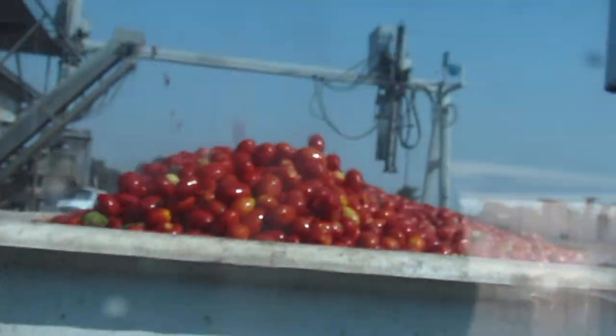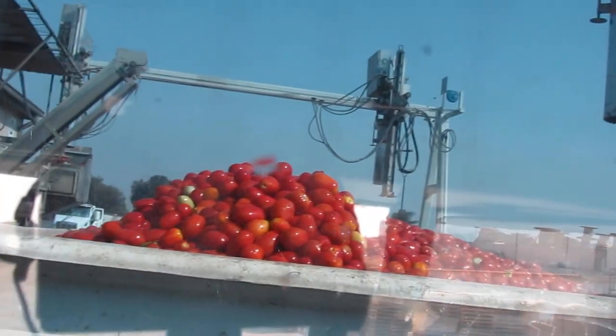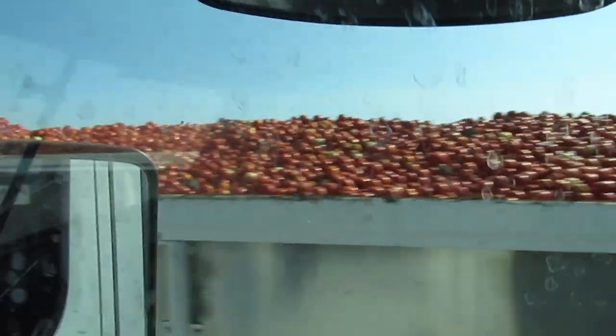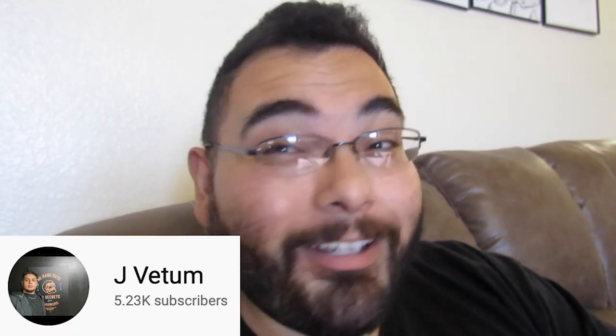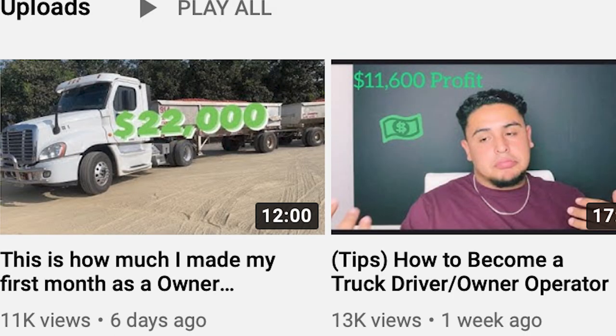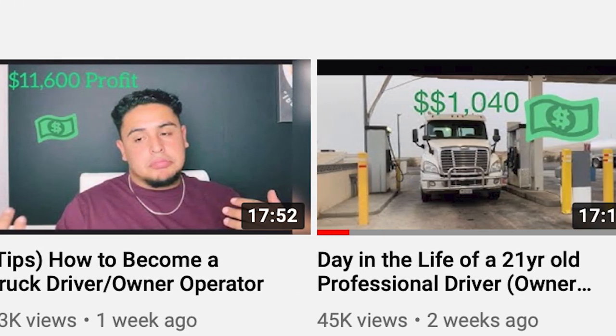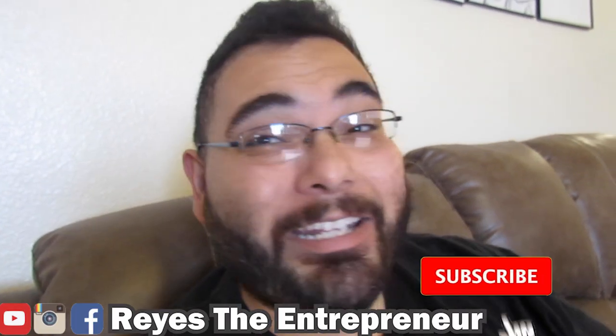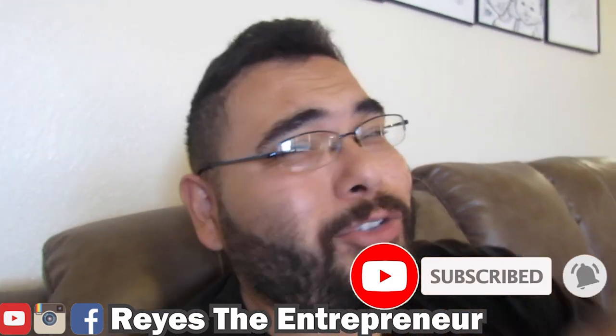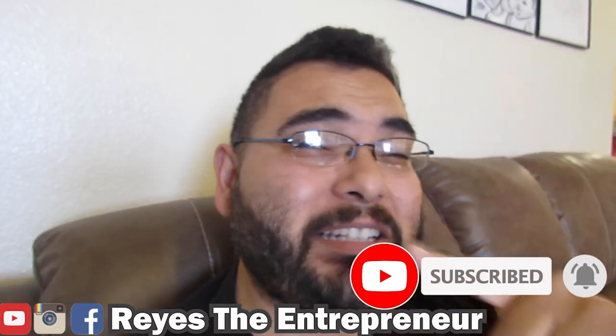The reason Jose did seasonal work is because the cost of entry is much cheaper. Tomato season ends in about five or six more days, then he'll do one more month of harvesting — three months total, starting late July. Jose went into trucking, made his money, and is ready to start a new journey. Follow him on his YouTube channel — link in the description below. If you enjoyed this video, press like and subscribe so you don't miss the next entrepreneur video.